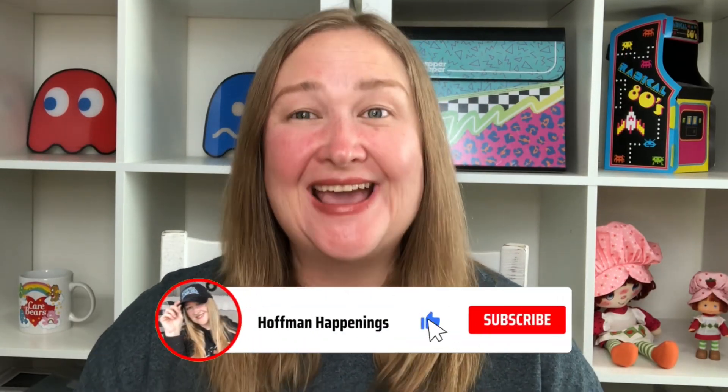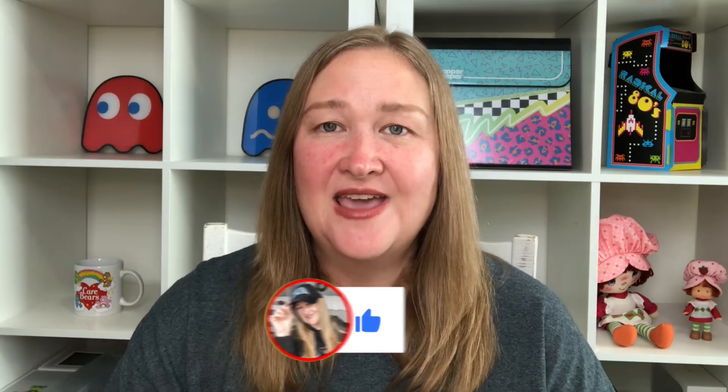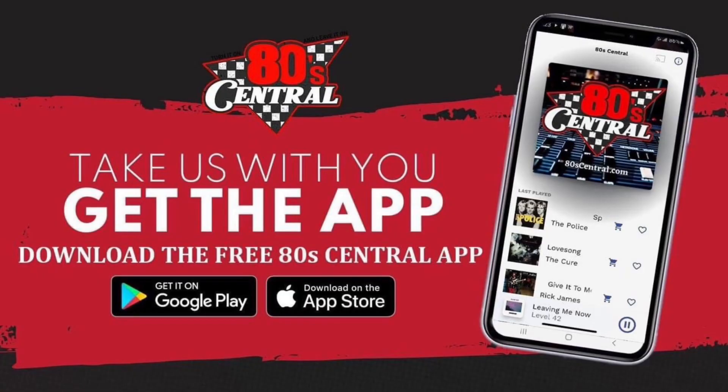Hey guys, welcome to Hoffman Happenings, my name is Nadia. I am so glad you could join me today. I have a real fun haul — I am a huge fan of the 80s. My husband and I have an online radio station called 80s Central. We just started doing some thrifting, looking for anything that reminds us of our childhood: toys, memorabilia, anything from the 80s. So today's haul is an 80s thrift haul. Let's get started!